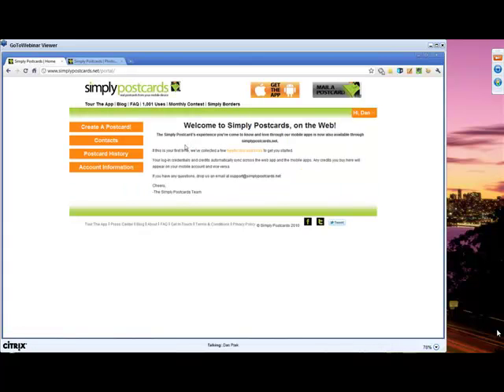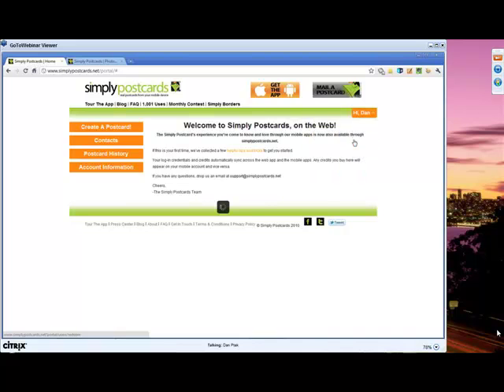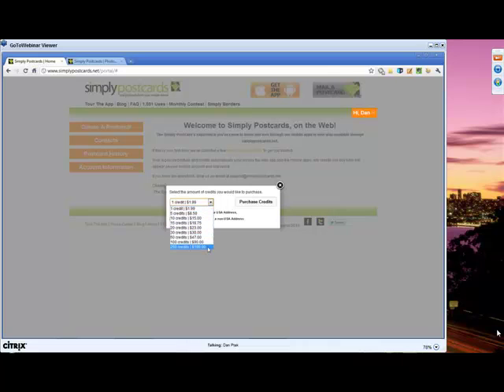This is the Simply Postcards web application homepage. At any time during the process, you can click on your name in the upper right-hand corner — that's going to reveal a drop-down box where you can log out, change your return address, redeem a promo code that we're going to give you at the end of this webinar, or buy additional credit. You'll see that a credit package starts at $1.99 going all the way up to 250 credits for $200, and you can purchase credits by clicking that button.